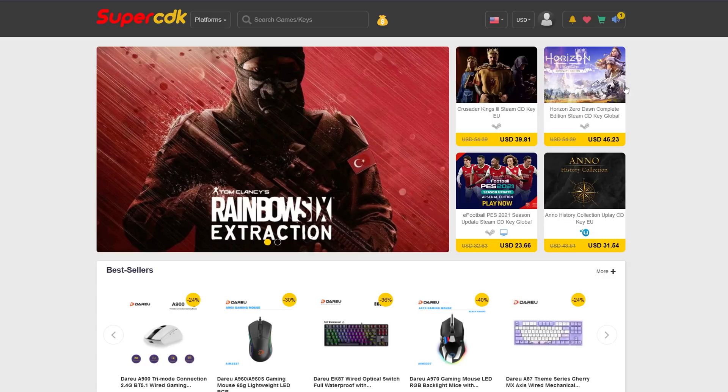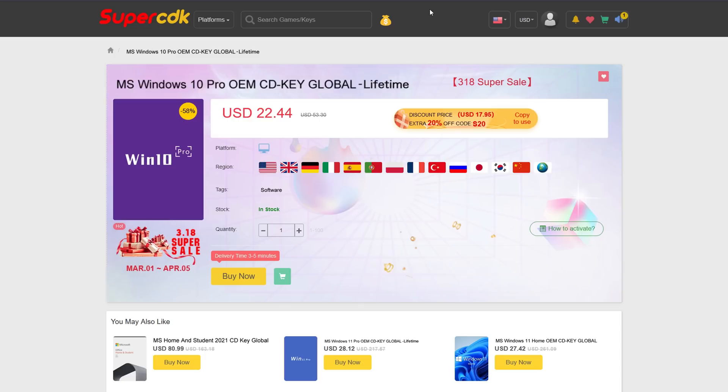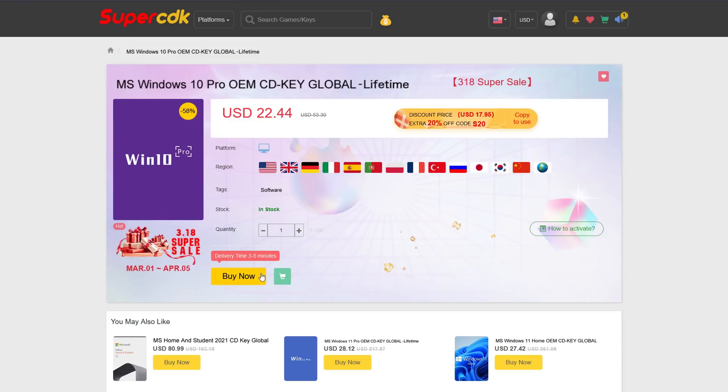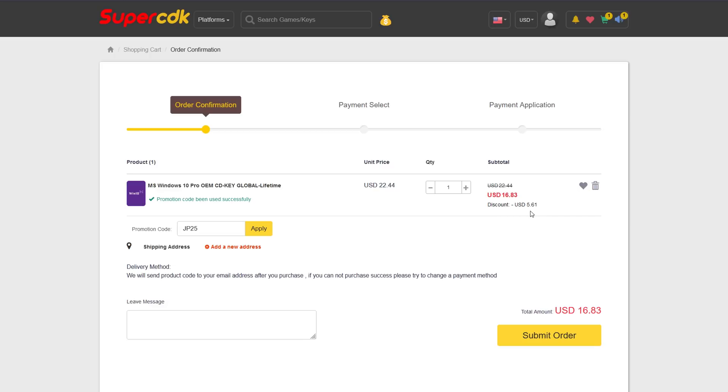Today's video is brought to you by SuperCDK.com, where you can save money on games for all of your favorite platforms, as well as software like Windows 10 Pro licenses for just $22. You can unlock the prestigious Dark Mode for Windows 10, which I honestly could not live without. You can also save an additional 25% off at checkout by clicking Buy Now on any software products — just put in my code JP25 at checkout, bringing the price from $22.44 all the way down to $16.83, a savings of over $5.